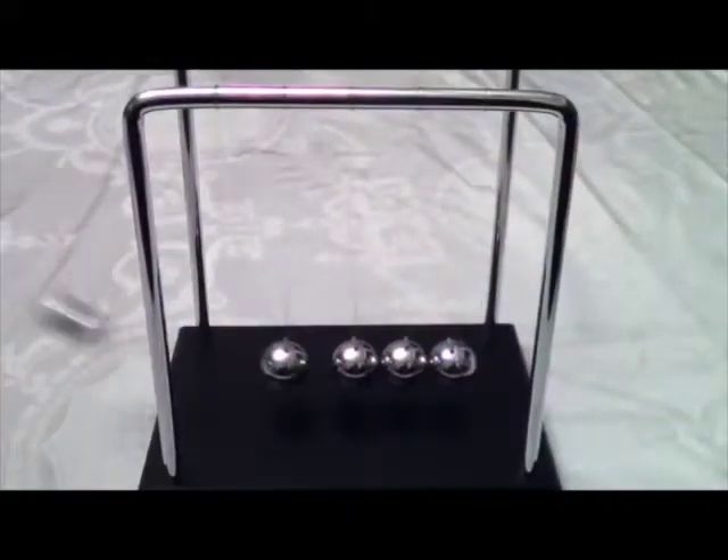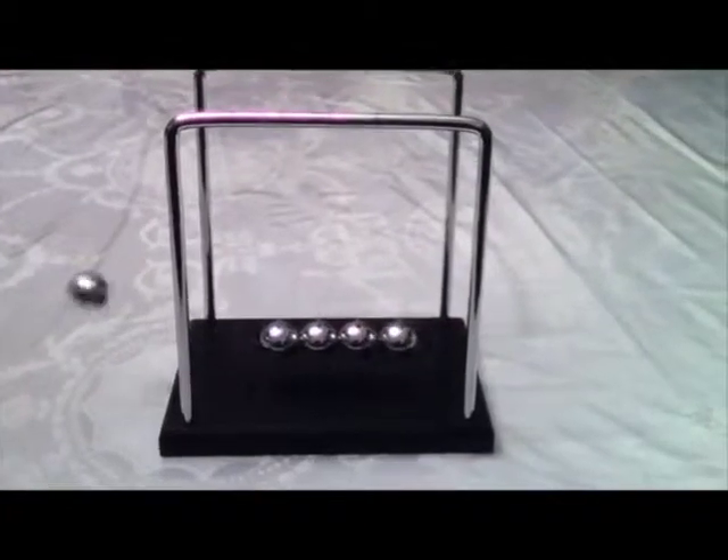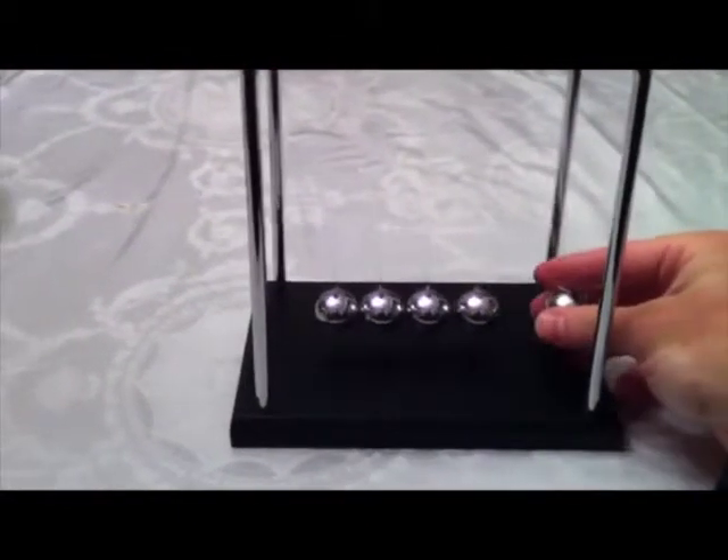The key laws at work being conservation of energy and momentum, the role of friction, kinetic and potential energy, and don't forget elastic and inelastic collisions — probably known as Newton's Cradle.